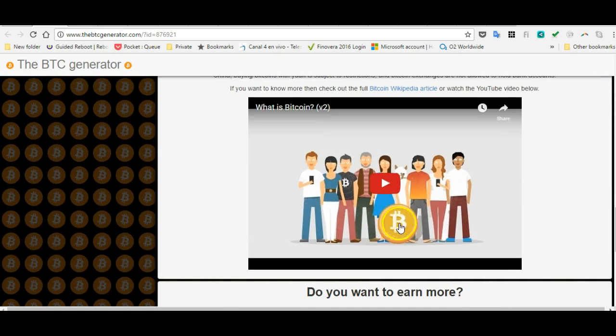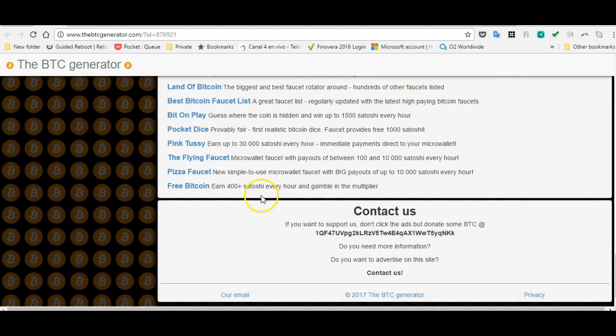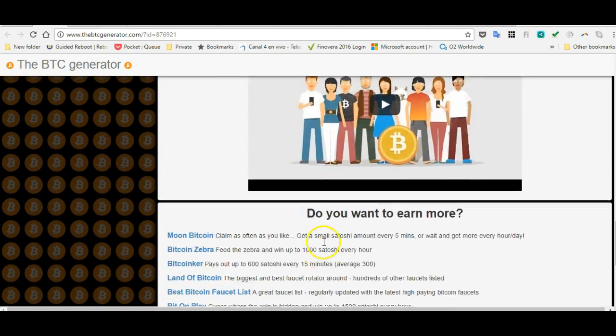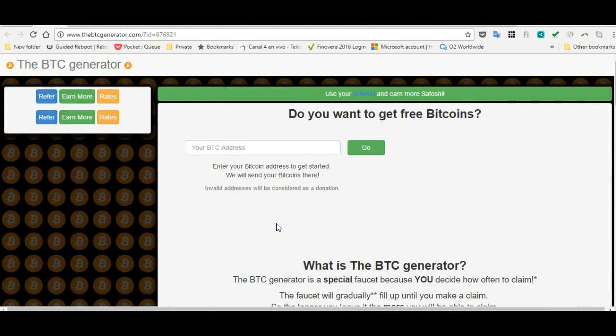They even show you the definition of what a Bitcoin is, and there's even a YouTube video on the page — but notice it just tells you what a Bitcoin is, which is not really relevant to this page at all. The site even has its own email contact, and it tells you how to support the website.